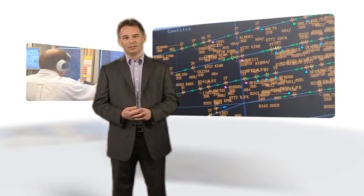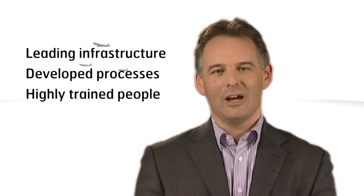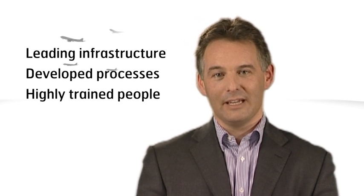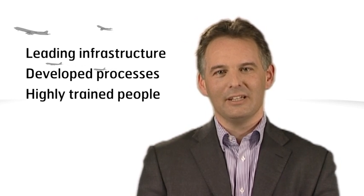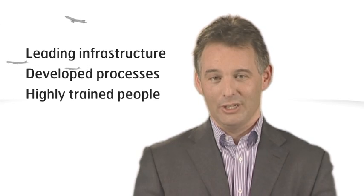Our air traffic controllers are assisted by leading-edge systems and technology to enable them to make key decisions for the safe and efficient operation. NATS' fusion of leading infrastructure, developed processes and highly trained people keeps the Skyways network running smoothly and safely over the UK. So the next time you take off, remember the dedicated air traffic control team watching over you.